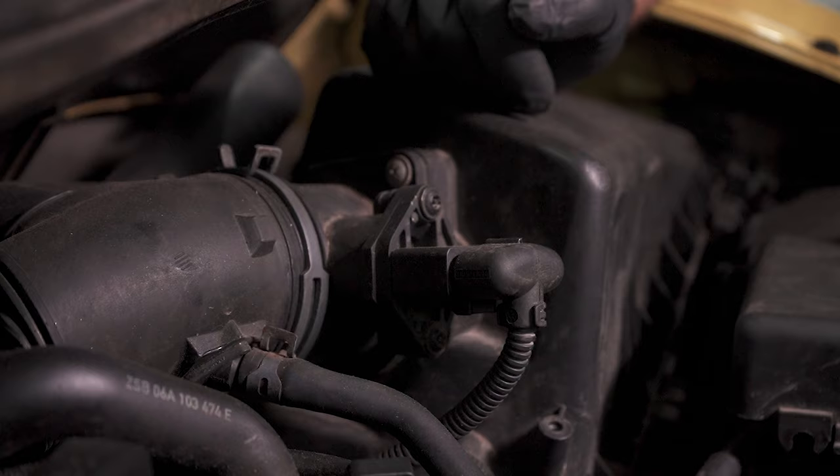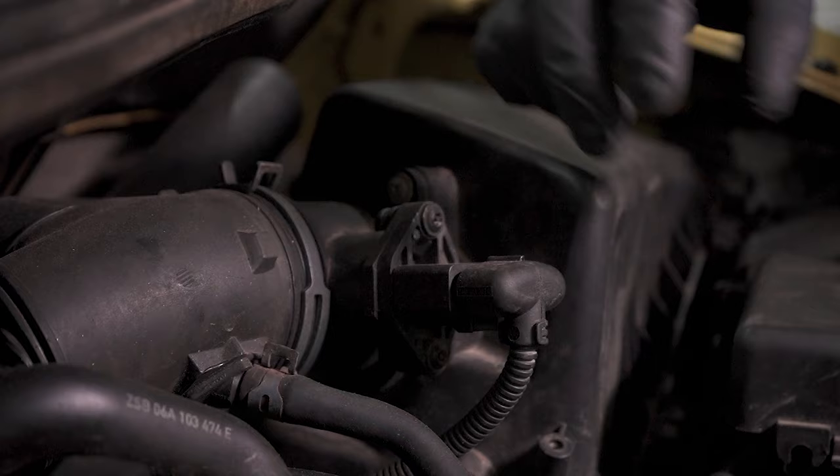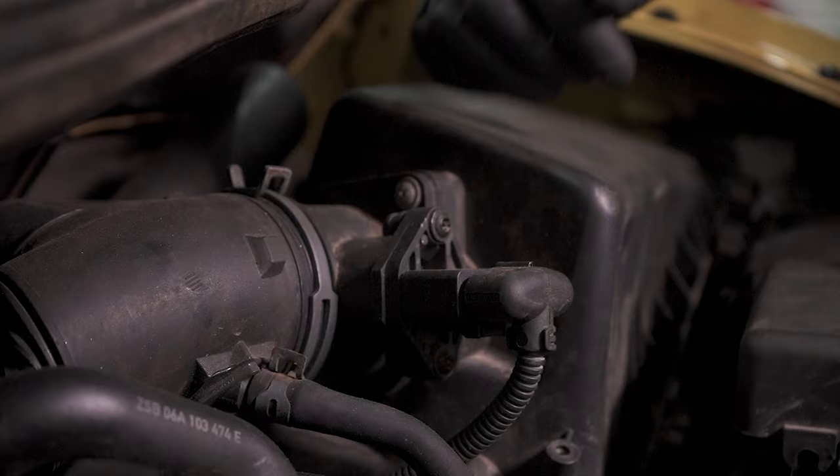To replace it, it's very easy. There's a connector right here — you just disconnect that connector, and there are two screws holding it in, and you can slide it right out. Slide the new one in. You can also buy it with the housing and it's just as easy: disconnect the connector, take this hose off, take a couple screws out, slide it out, put the new one in, and you'll be good to go.